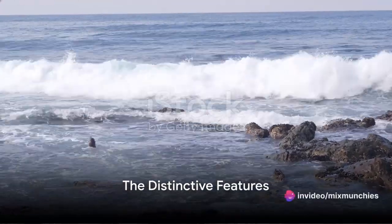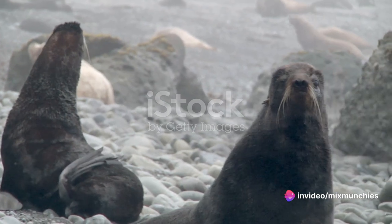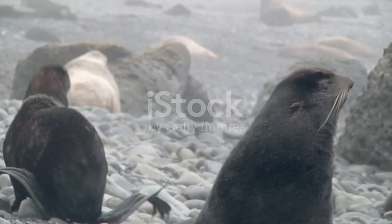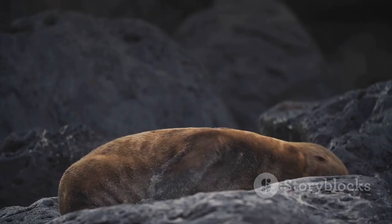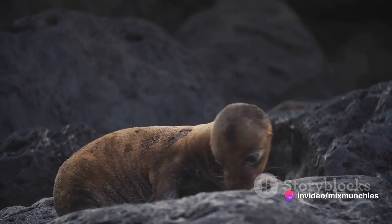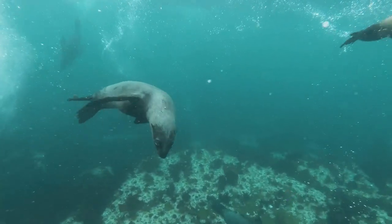Ever pondered the difference between a seal and a sea lion? They might look similar, but these fin-footed creatures, or pinnipeds, belong to different families: Phocidae for seals, and Otariidae for sea lions. Think of them as cousins sharing a common lineage, but each with their unique traits. So what sets them apart? Let's delve into the world of seals and sea lions, comparing their attributes and behaviors.